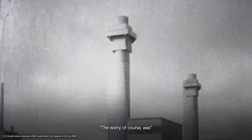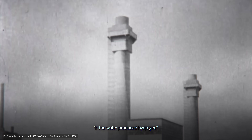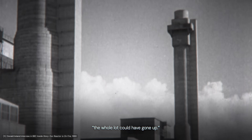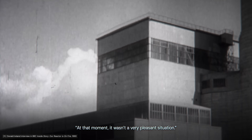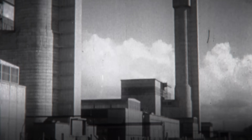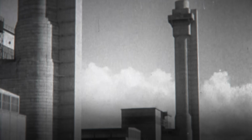Toohey was now faced with a difficult decision. His last resort was to use water to combat the fire. However, this would run the risk of causing an explosion within the reactor. The worry, of course, was if the water produced hydrogen, the whole lot could have gone up. With no other viable options remaining, Toohey ultimately decided to take the risk and douse the reactor with water.